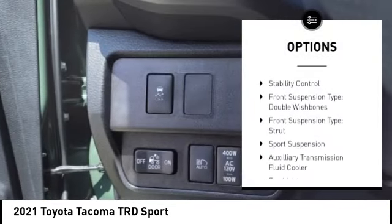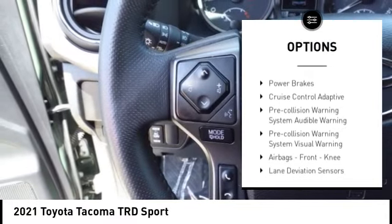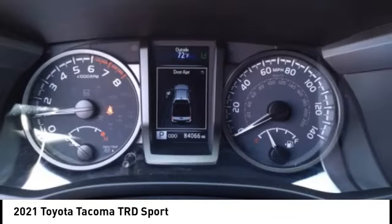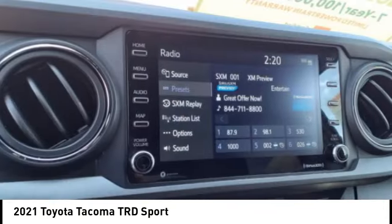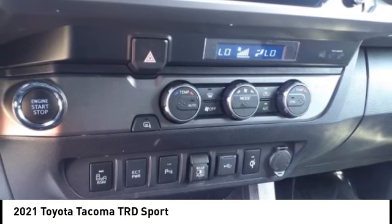Rear step bumper, power windows with safety reverse, stability control, front suspension type double wishbones, front suspension type strut, sport suspension, auxiliary transmission fluid cooler, fog lights, braking assist, power brakes. This beauty will make even your house keys jealous. Drive it today.